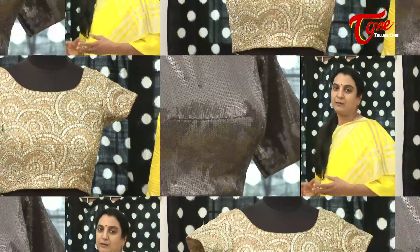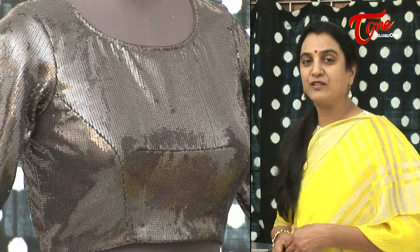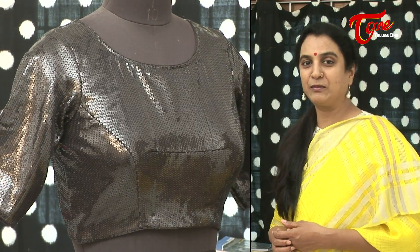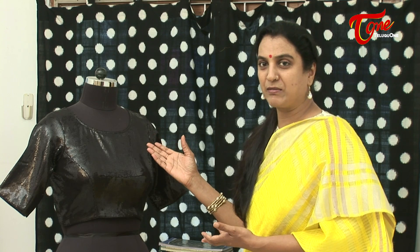A black blouse in one's wardrobe is an absolute must. We all pick up sarees with a little black in the border or pleats, a completely black saree with a gold border, or a black saree with a silver border. Black is a color that always makes us look slim and graceful — very understated. For all those black sarees and others that can be teamed with a black blouse, I have a series of black blouses to show you.